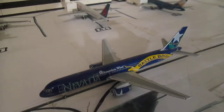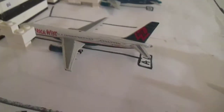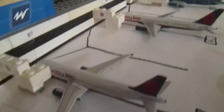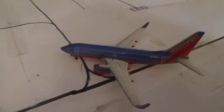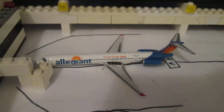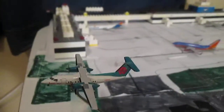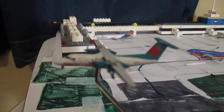We have an America West 752 in Nevada colors that's taxiing to its gate after arriving from Phoenix. America West 752 in normal colors that's going to head out to Philadelphia. An America West A320 that just pulled in from Sacramento. We have a Southwest 737-700 which is pulling into its gate from Dallas. Then we have an Aloha MD-83 which is waiting for the Southwest to taxi in so it can depart for a flight to Cincinnati. And to conclude the airport update, we have an America West Dash 8 on departure flying to Lake Havasu City.